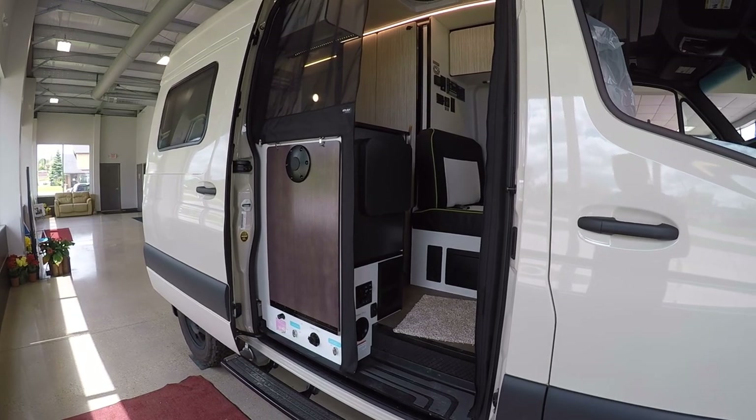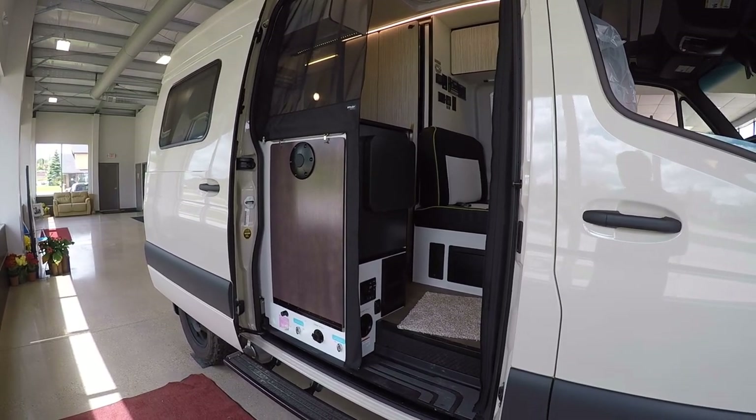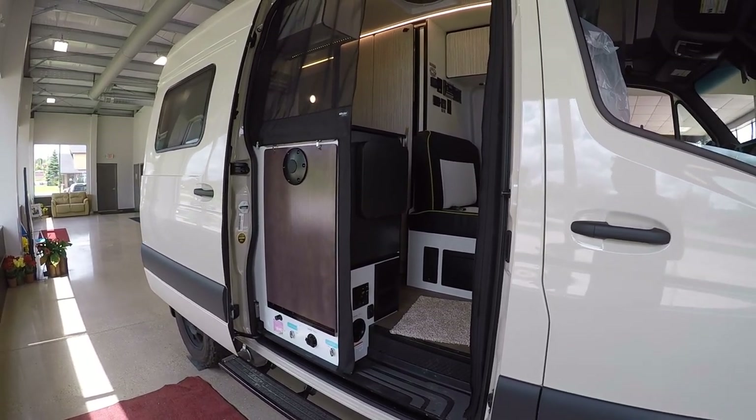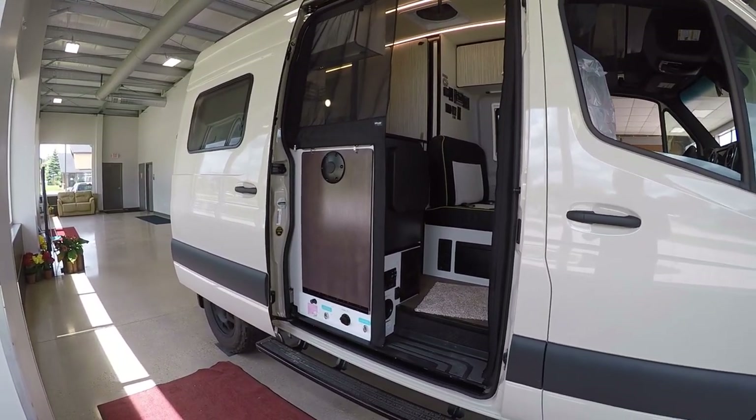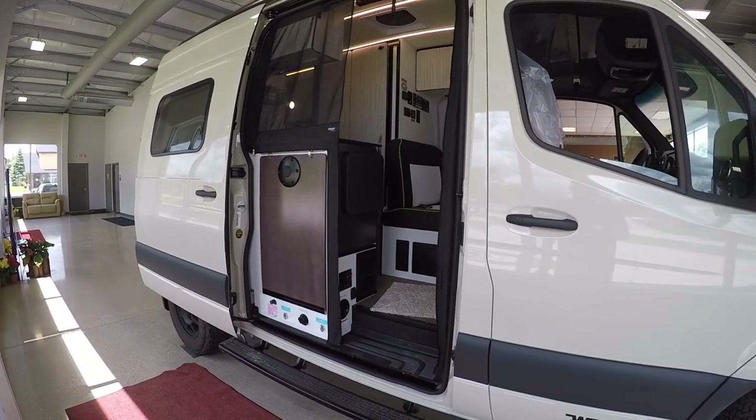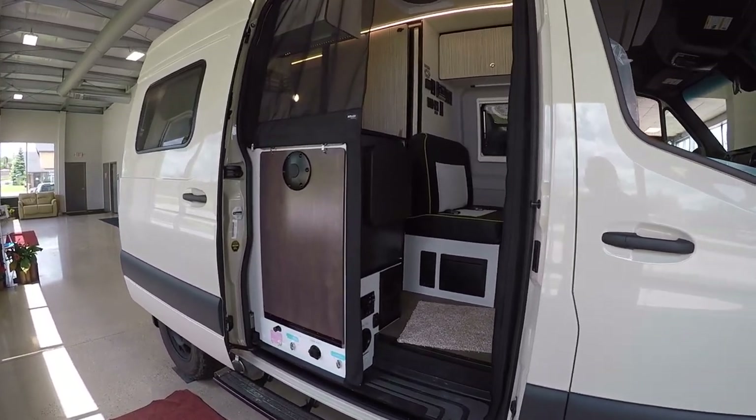It runs right off the diesel fuel so you don't need to be plugged into a propane source. In fact, there's no propane on board at all — it just doesn't need it. This really feeds into that 'anywhere, anytime' motto of the Winnebago Revel.